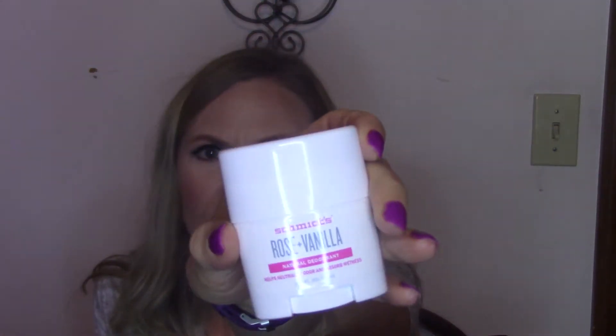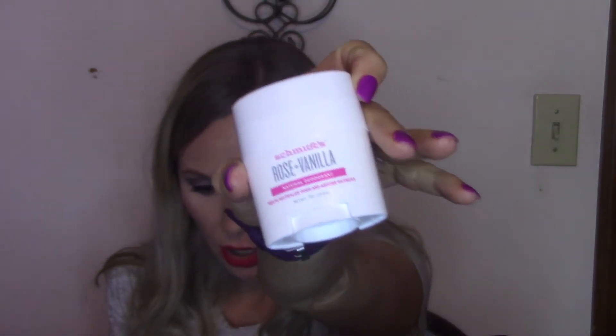Then we got a Schmidt's Rose and Vanilla Natural Deodorant. I have actually heard some people talk about this and I wanted to try it. The full size is 3.25 ounces and it's $9. This is 0.7 ounces, so it is about a $2 value.